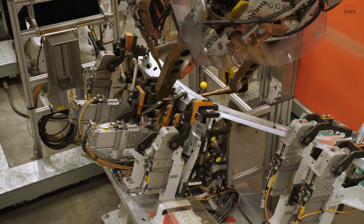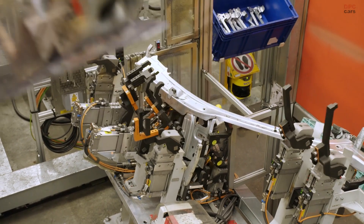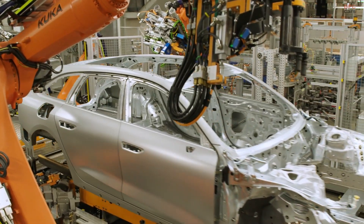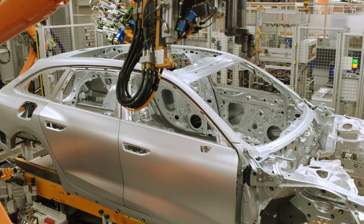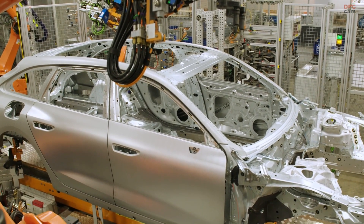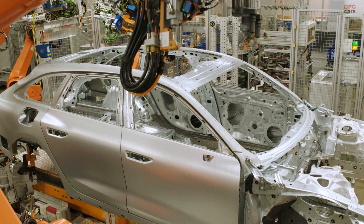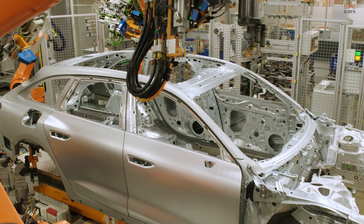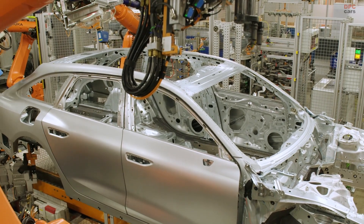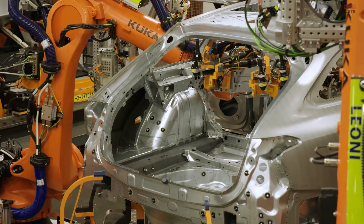Practicality is at the heart of the A6 Avant's appeal. Cargo space starts at 17.7 cubic feet behind the rear seats, offering plenty of room for everyday use. Folding the 40-20-40 split rear bench expands the storage capacity to an impressive 54.1 cubic feet, making it an ideal choice for families, road trips, or those needing extra storage space. A standard rail system in the cargo area adds flexibility, helping secure items during transit.